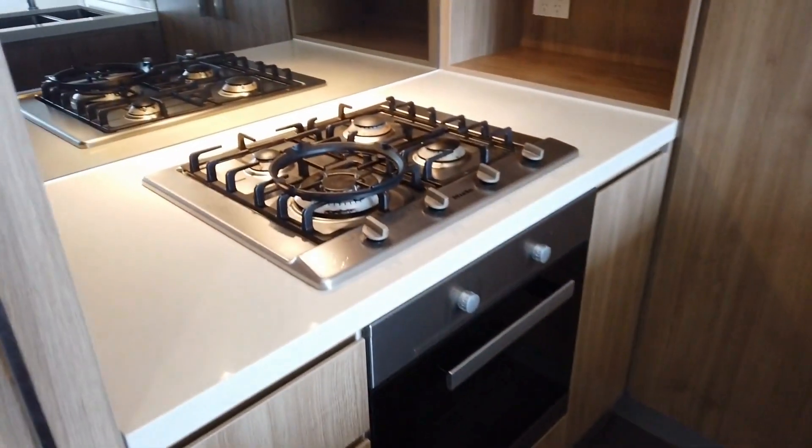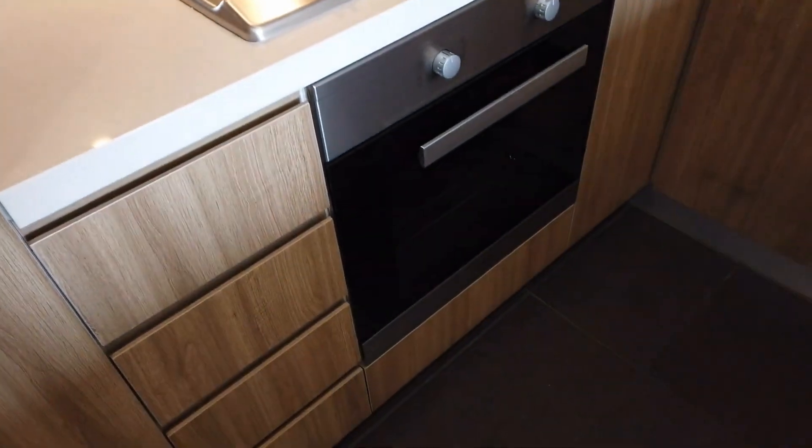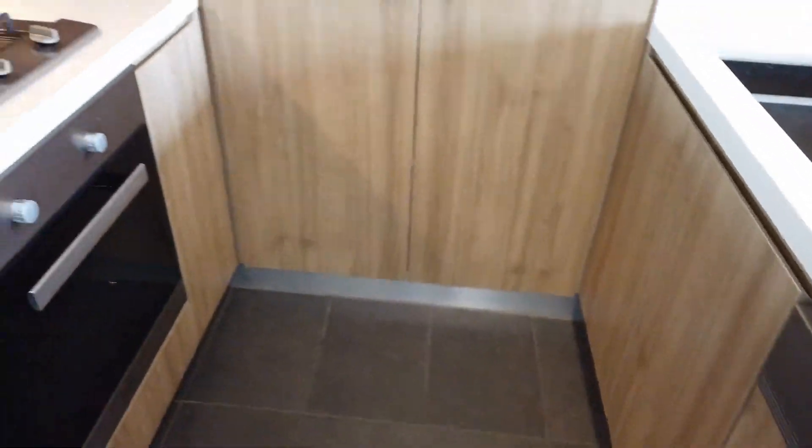Let's take a closer look at the kitchen — gas cooking, oven. We have the built-in dishwasher here as well, quality appliances, and also plenty of storage.